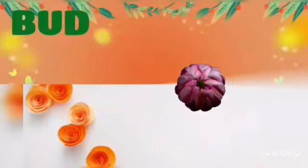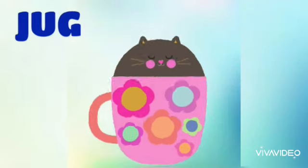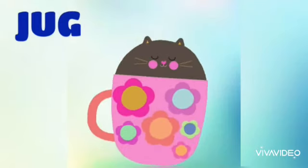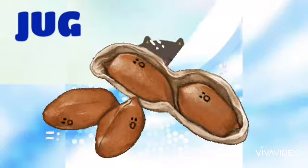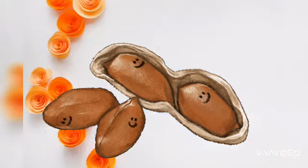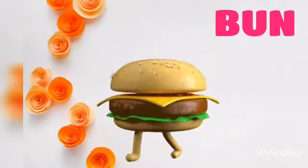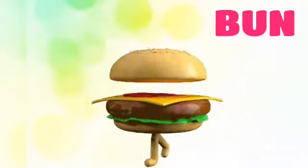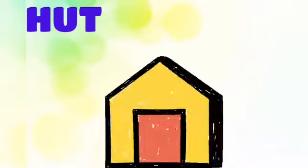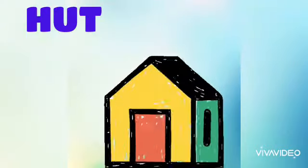B, uh, D — Bud. B-U-D, Bud. H, uh, T — Hut. H-U-T, Hut.